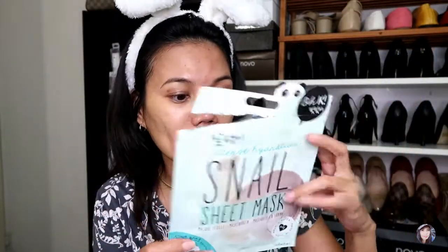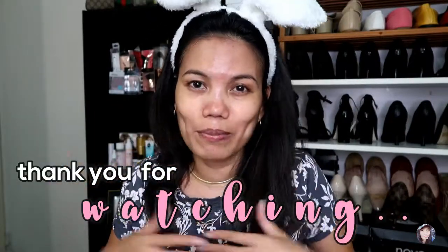Alright guys, that's it for this skincare video. I used this face mask from Priceline — it's made in Korea and I got it for $3 on sale. I'll probably buy more. Please give this video a big thumbs up and subscribe to my channel if you haven't yet. Hit the bell notification button so you'll be notified every time I upload — whether it's a DIY video or a beauty video like this one. Thank you for watching and we'll see you again next time right here on my channel. Bye guys! My face is so smooth — maybe even a bit lighter!